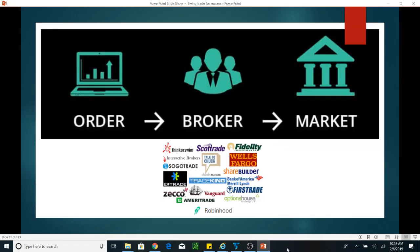In order for you to place an order — to buy or sell — you need a broker. You pass through that broker, give him the order, and he will let you access the market so you can buy. That's simple. We have a bunch of brokers out there: Fidelity, Thinkorswim, Schwab...